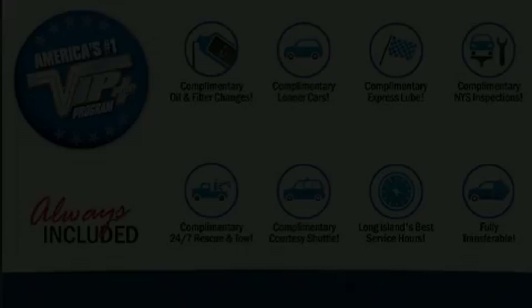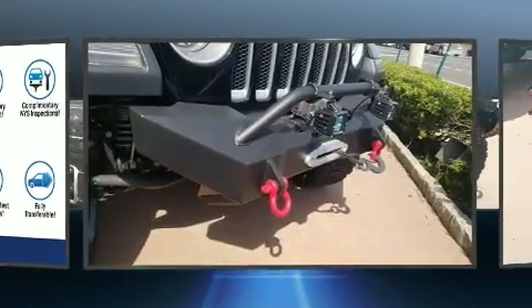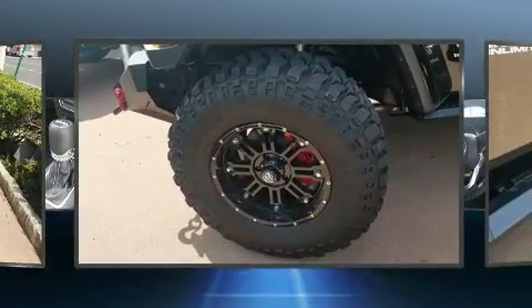Discerning drivers will appreciate the 2018 Jeep Wrangler. Top features include heated front seats, leather upholstery, a built-in garage door transmitter, an outside temperature display, skid plates, and cruise control.